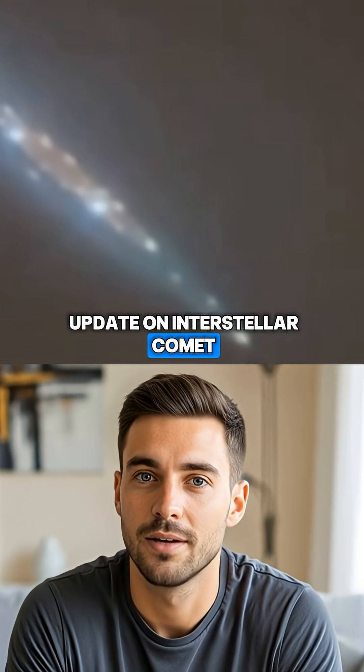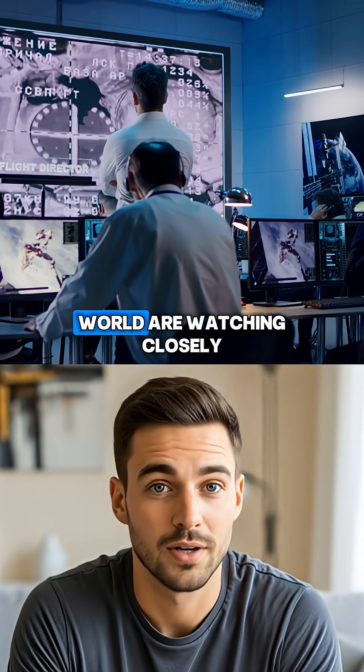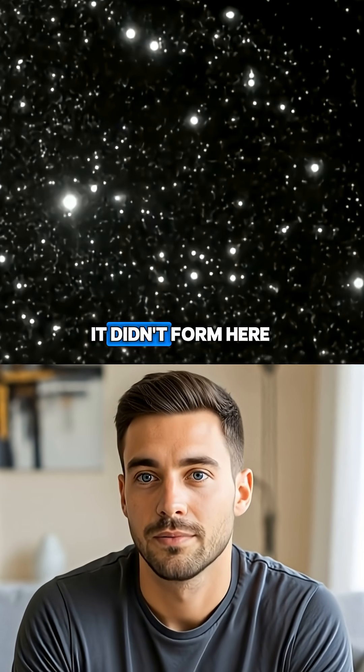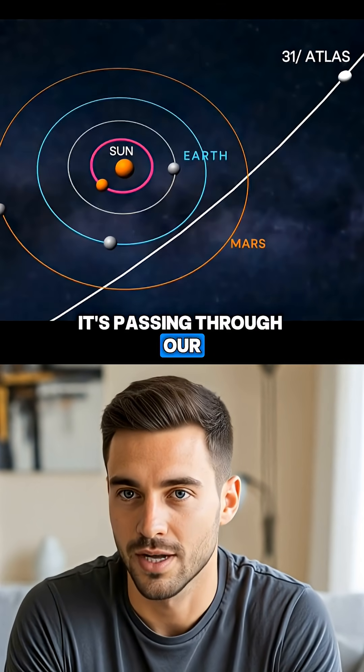This is the latest update on interstellar comet 3i Atlas as it approaches Earth, and astronomers around the world are watching closely. 3i Atlas is only the third confirmed interstellar object ever observed entering our solar system. It didn't form here — it came from another star system, and right now it's passing through our cosmic neighborhood.